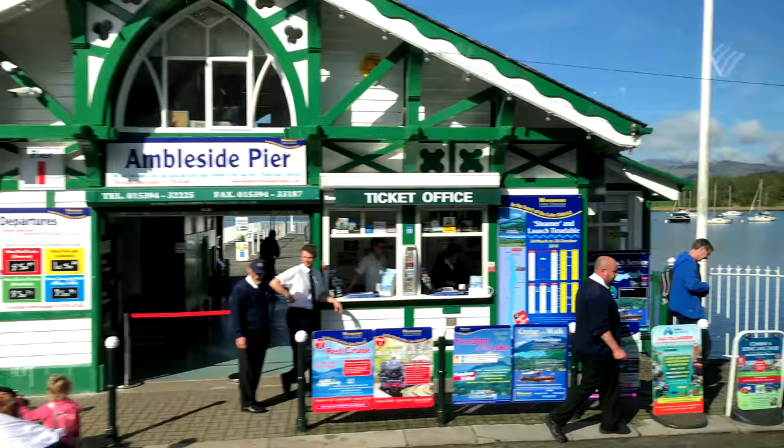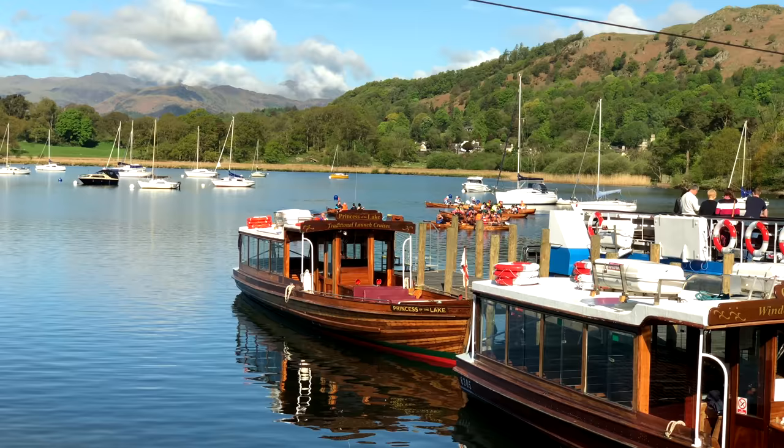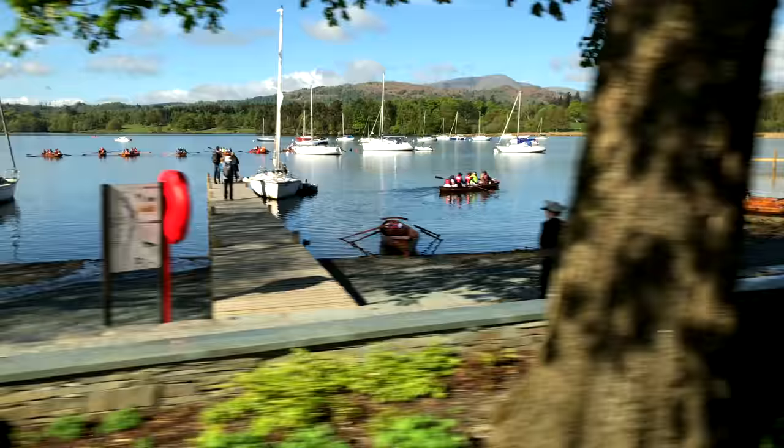Passing the Ambleside pier at Waterhead, a busy docking area on the north end of Lake Windermere. There are all sorts of pleasure boats and a marina. Here you can catch the lake cruise ship that takes you down to Bowness on Windermere, as shown in a different movie. You could even rent a canoe and go paddling around on your own.